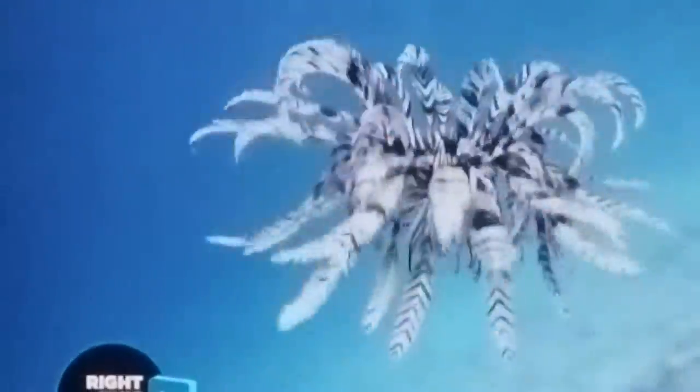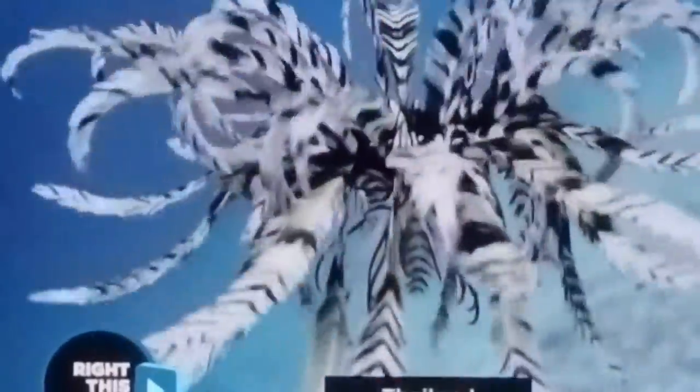This is footage of a crinoid, also known as a sea lily. I have seen video of these things. What? Yes. What? This is a feather star.